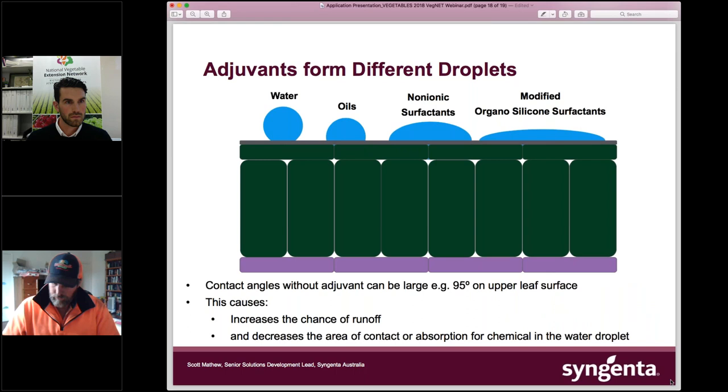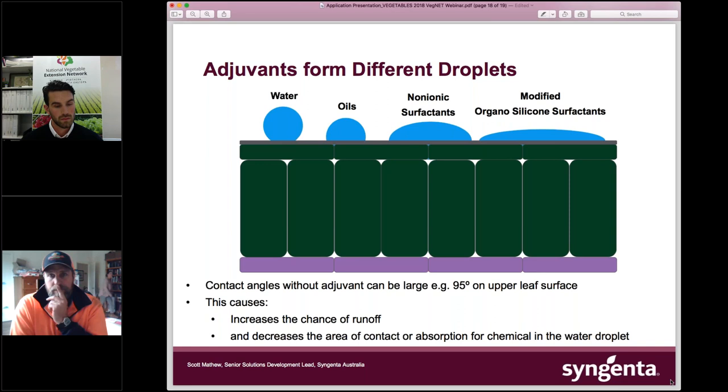On droplet survival and adjuvants: a simple rule of thumb — if the label tells you to add a wetter or adjuvant, add it. If it doesn't say to add an adjuvant, there isn't one needed. You don't need to add an adjuvant every time you spray. Non-ionic surfactants give much better spread across the leaf surface. Modified organosilicones are fantastic for improving coverage but they create a thin layer that dries much quicker, actually reducing the time available for the product to get into the plant. Follow the label directions.